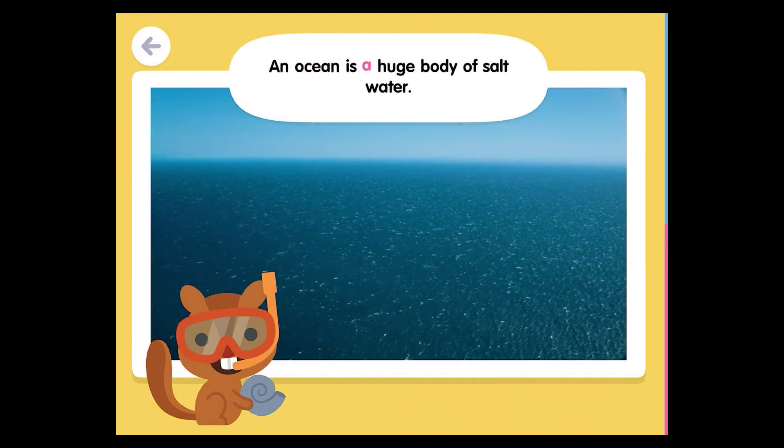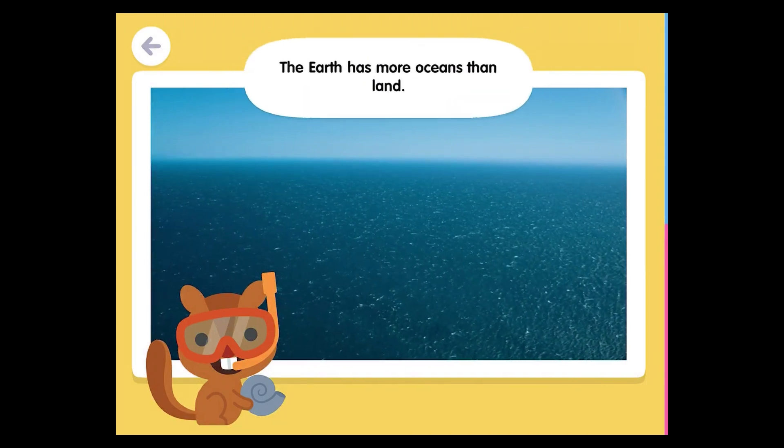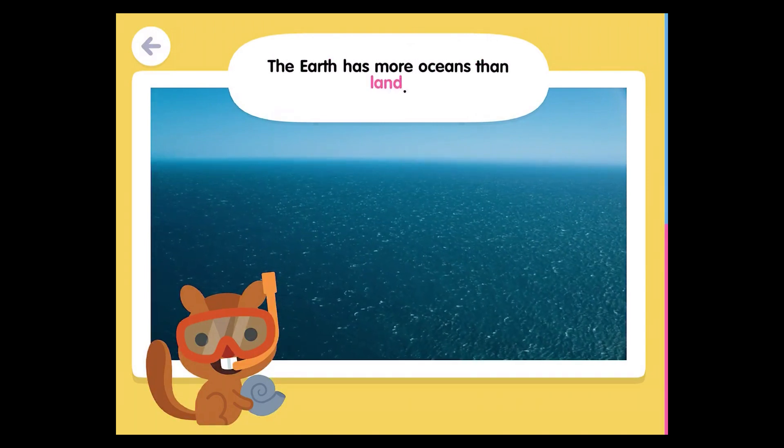An ocean is a huge body of salt water. The Earth has more oceans than land.